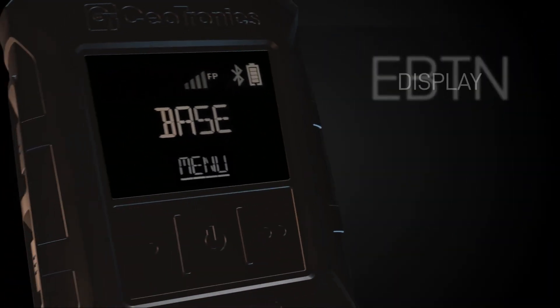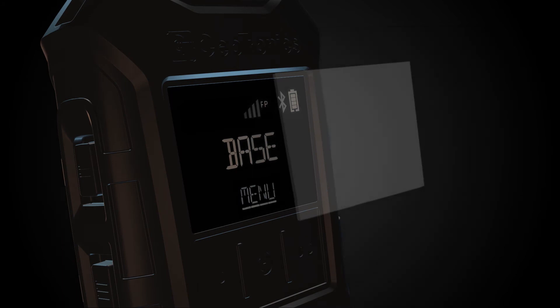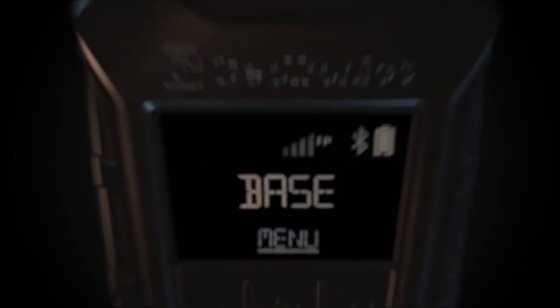The EBTN display is protected by a scratch-proof and impact-resistant polyamide panel. It impresses with maximum contrast values, outstanding legibility, and a viewing angle optimized from three sides.